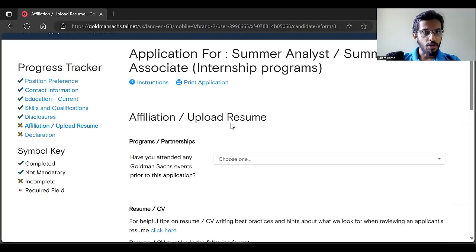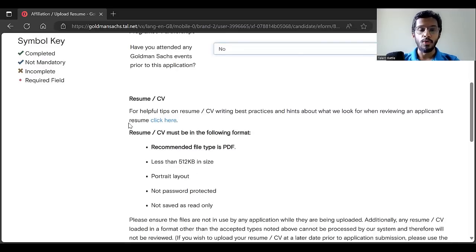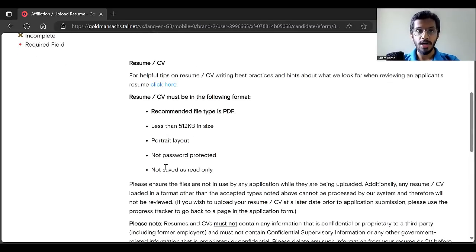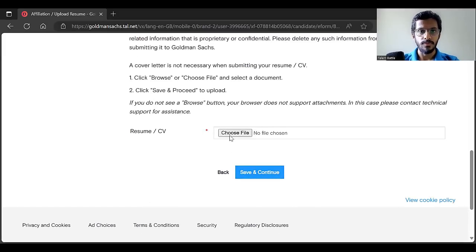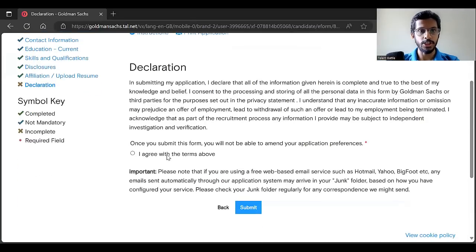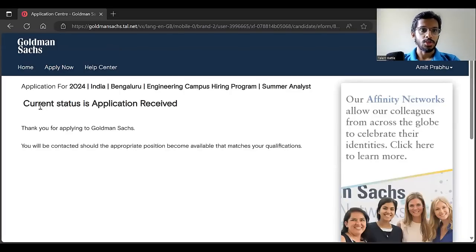Now, affiliation — have you attended any Goldman Sachs events prior to this application? No. Now upload your resume. Recommended file type is PDF, less than 512 KB, portrait layout, and not password protected. Select your resume file and click save and continue. The last part is the declaration — click 'I agree with the terms above' and click submit. It may take a while to submit. Make sure you are well connected to the internet and wait. It will then show: current status of application is received. Thank you for applying to Goldman Sachs.